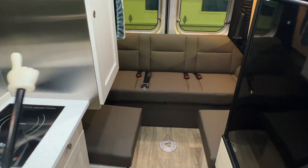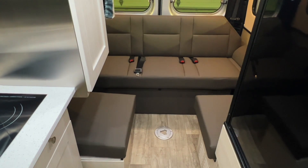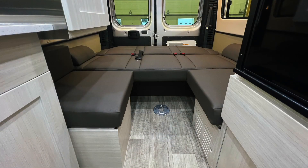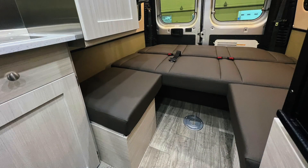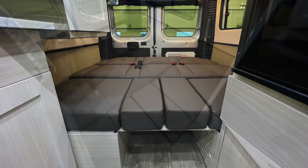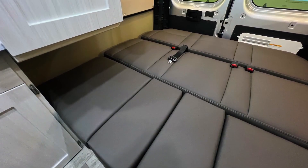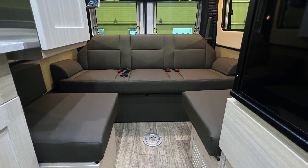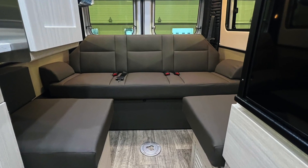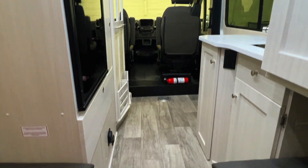There's a power sofa — push a button on the Firefly and it runs down. The rear twin beds measure 62 inches north-south (front to back) and 27 inches east-west (side to side). The queen bed measures 62 inches north-south and 68 inches east-west. The sofa base in the upright position measures 18 inches north-south and 68 inches east-west, and the armrest cushions are removable.